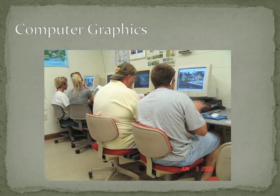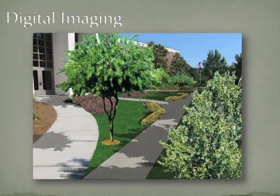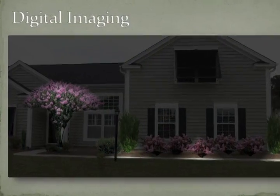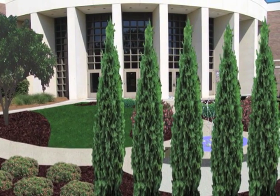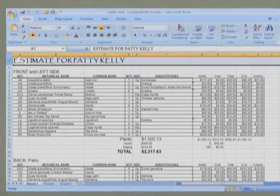The interview took place and was very professional with the engineers on site. We incorporate a couple of different design programs — one is an imaging program where you take a picture of a site and drop in plant materials, paving materials, water features — we can even make lighting appear in a picture, so you can show here's what it looks like now and what it's going to look like when we're done.